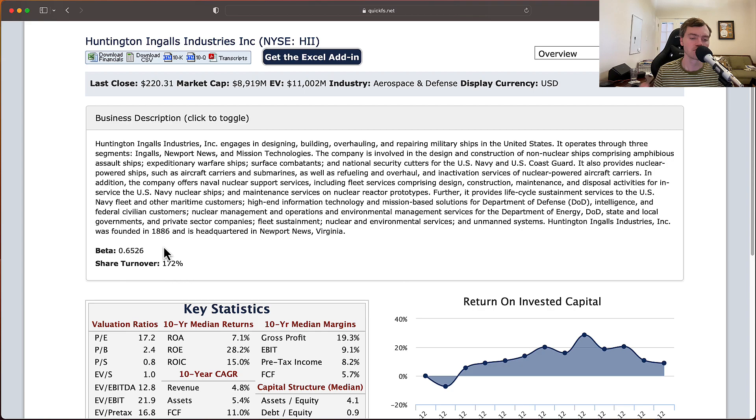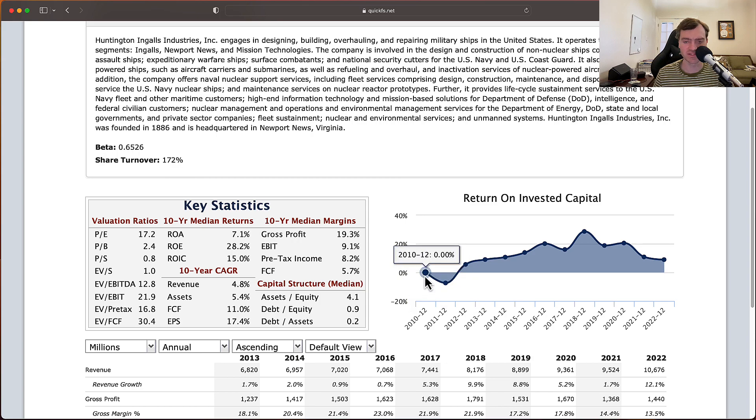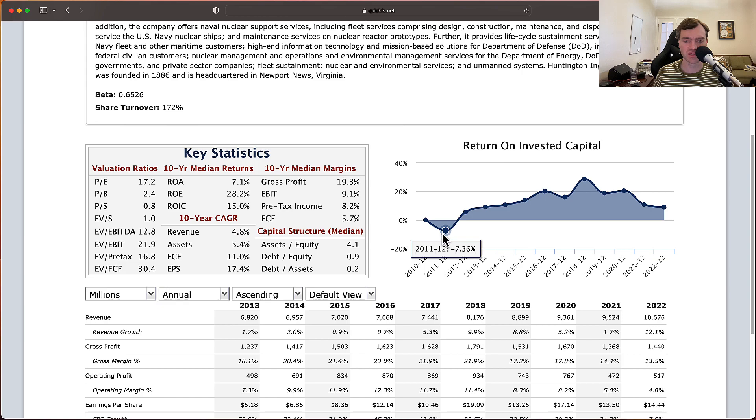Beta is 0.65 — that's a key metric because the lower the beta, the lower the volatility in the stock price, which tends to signal a higher-quality business. Looking at return on invested capital from 2011 onward, they lost money in 2011 but have been profitable every year since: 5% in 2012, 9% in 2013, then double digits — 10%, 13%, 20%, 16%, 28%, 18%, 20%, 10%, and 9%. Over the ten-year period: 15% return on invested capital and 28% return on equity. There have been some declines since 2018, but overall these are very high-quality numbers, and a 28% return on equity certainly exceeds my metric for a high-quality business.